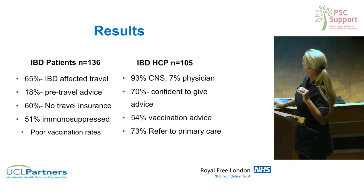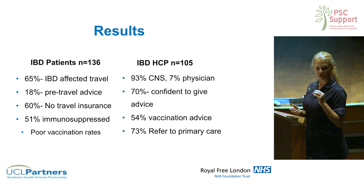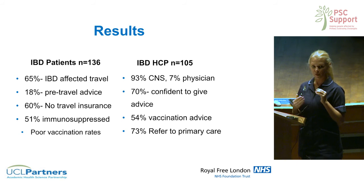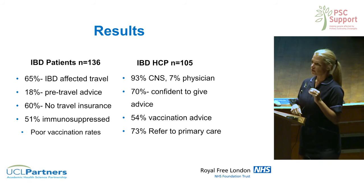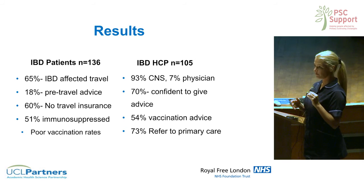I conducted research looking at this in people with inflammatory bowel disease and found that knowledge was pretty limited. People didn't really prepare for travel, weren't aware of what vaccinations they could have, and many weren't even aware that they couldn't have a live vaccine when on immunosuppression. Of the very limited studies — only three have been done — one showed that 27% of people on immunosuppression were incorrectly told to have a live vaccine. This made me think there's a lot of work needed to raise awareness and improve education.